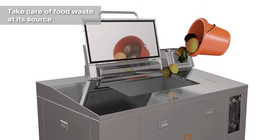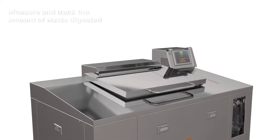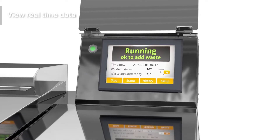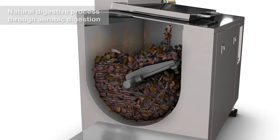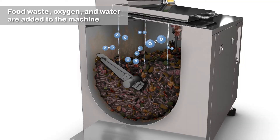Take care of food waste at its source. Measure and track the amount of food waste digested by the machine using real-time data. It uses a natural digestive process called aerobic digestion — food waste, oxygen, and water are added to the machine.